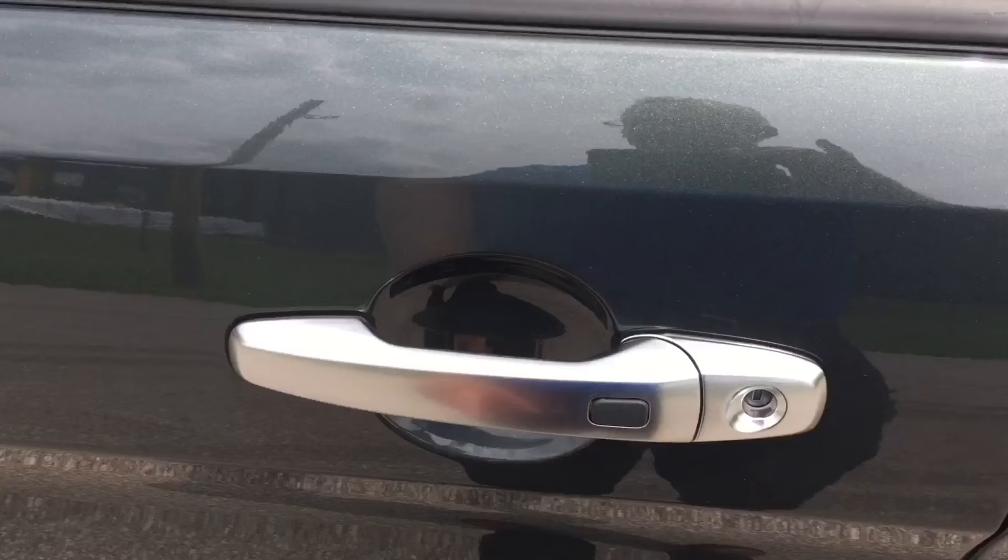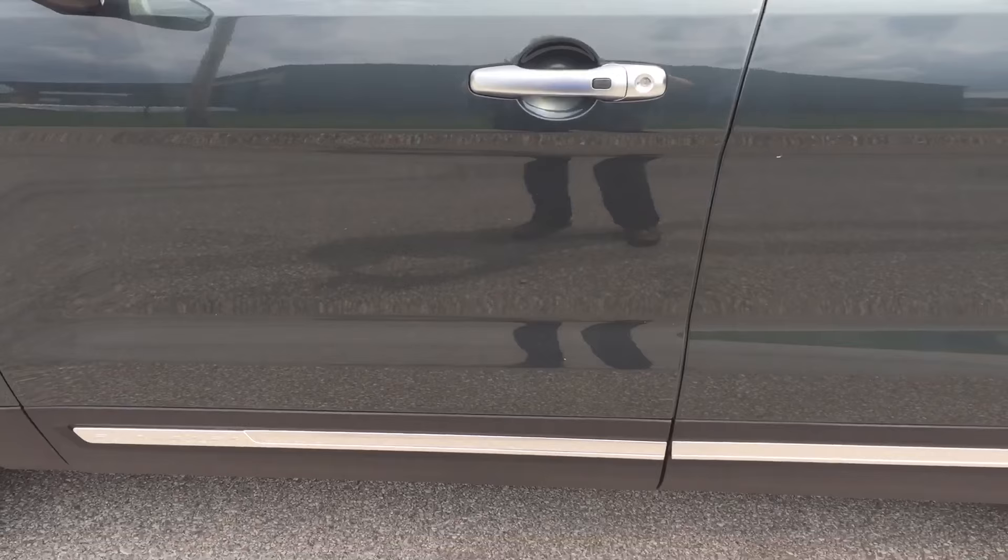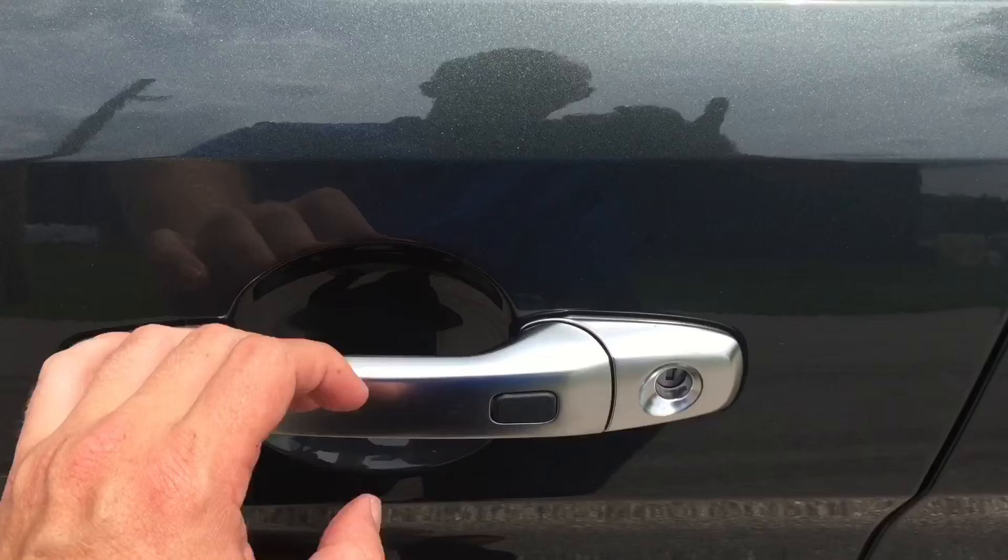There are satin chrome door handles as well, and of course keyless entry. The entry into your new 2016 Explorer is easy — just put your hand to the handle. As long as you've got the key on you, it'll open up. If you want to lock the door, put your thumb here.